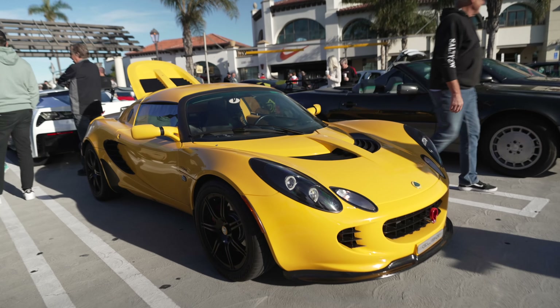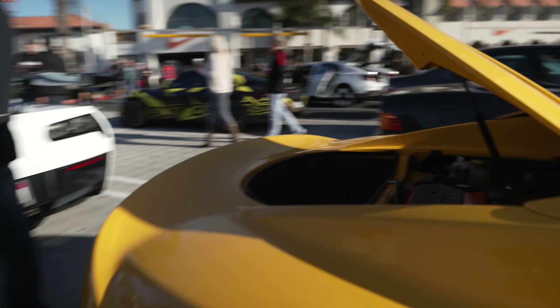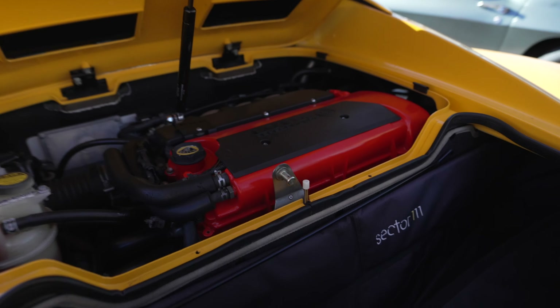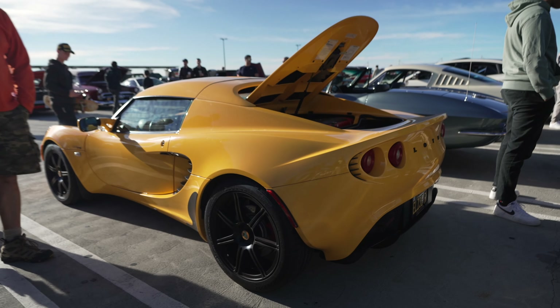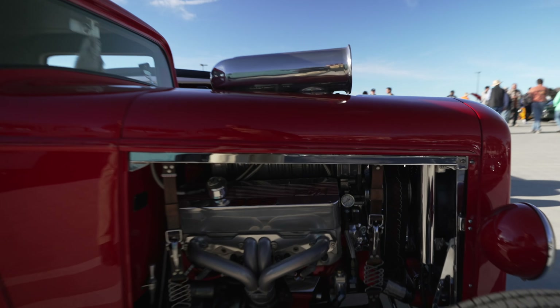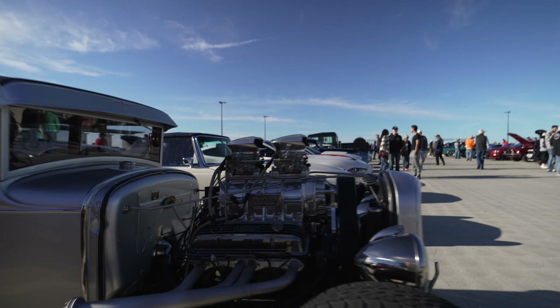A Lotus Elise with the hood up — let's check out this motor. There it is, a little four-cylinder. Well, it's such a small and light car, it doesn't really need that much power. Hot rods — on a true hot rod the engine sticks up through the hood, or you just have no hood to begin with.